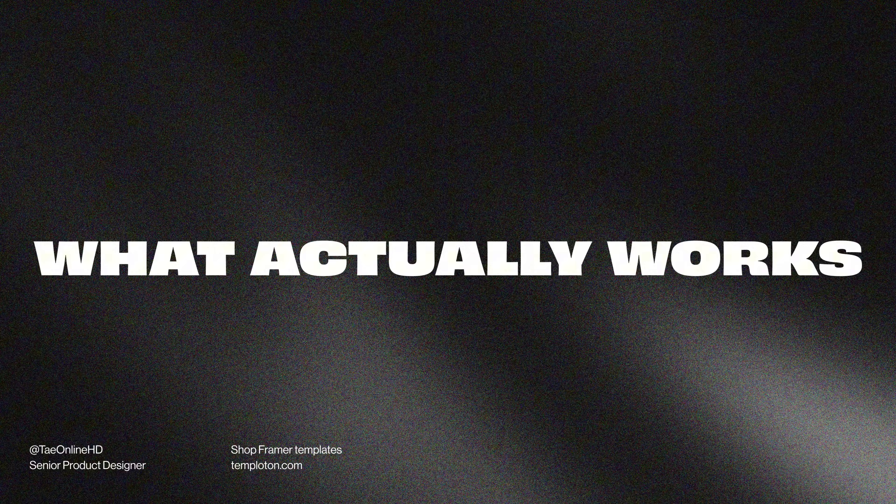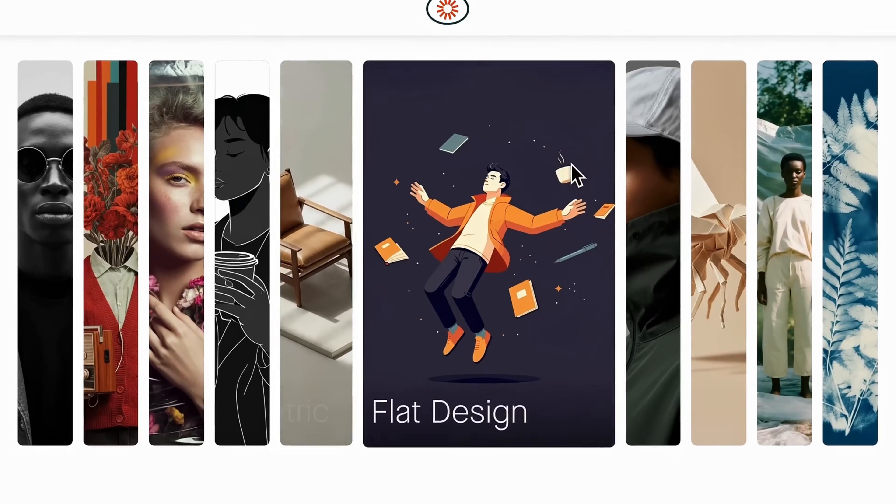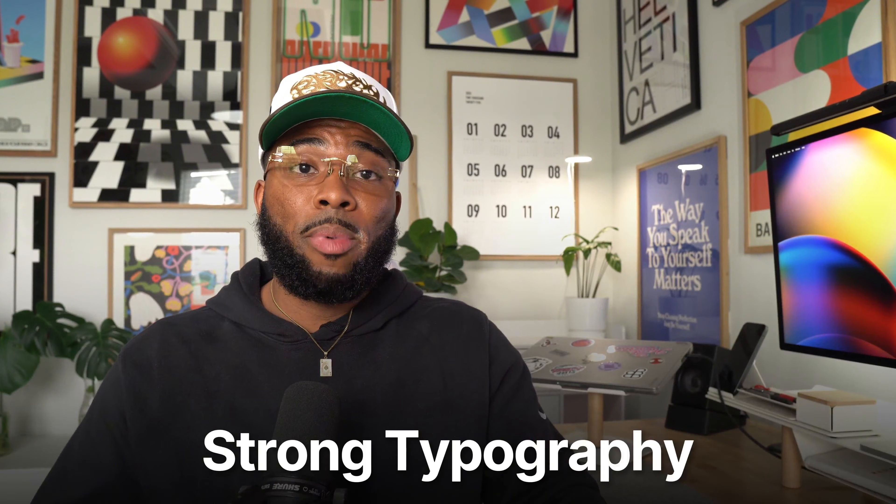So instead of trying to impress other designers, here's what you should actually do. High converting portfolios that actually get you hired share the same principles. Number one, motion is used intentionally — it's more subtle, not everywhere, only used in areas to help guide attention or clarify hierarchy. Second, they prioritize simplicity using minimal backgrounds, strong typography, and predictable layouts. Third, they optimize for recruiters and hiring managers. When these fundamental principles come together, your portfolio becomes exactly what it's supposed to be — a tool that gets you hired.